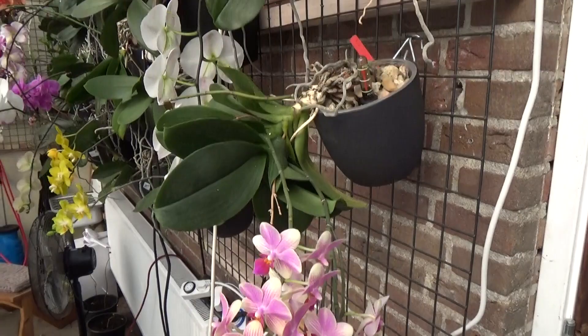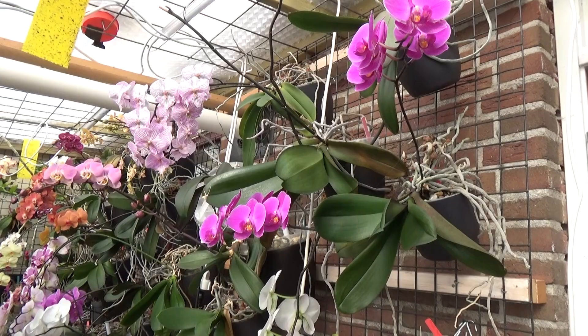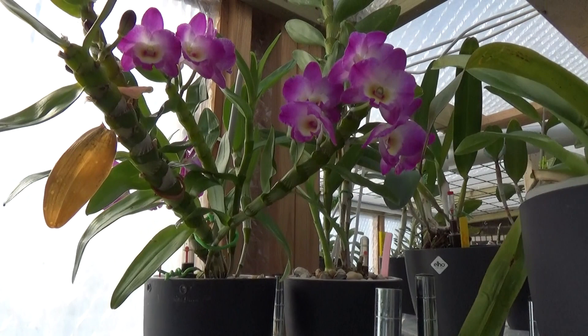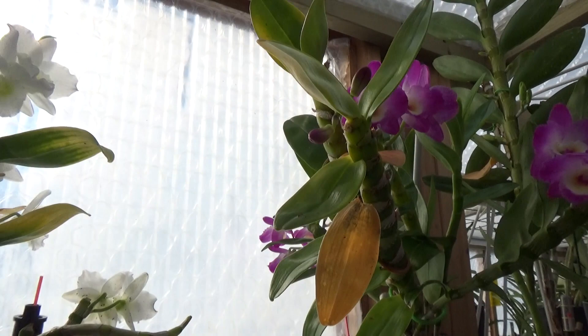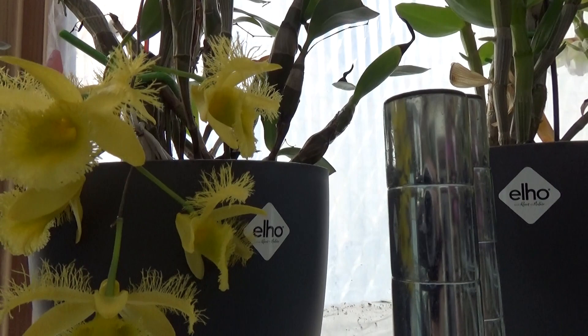This is the beautiful clustered one, still blooming. Over here we have my nobilies — this one is still blooming and the white one also still blooming — and we've got more to come.